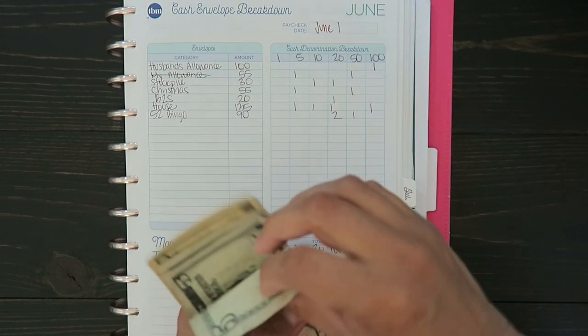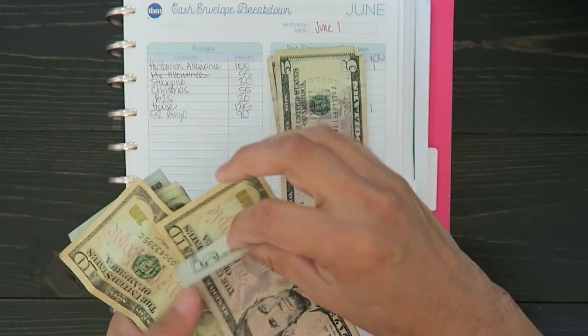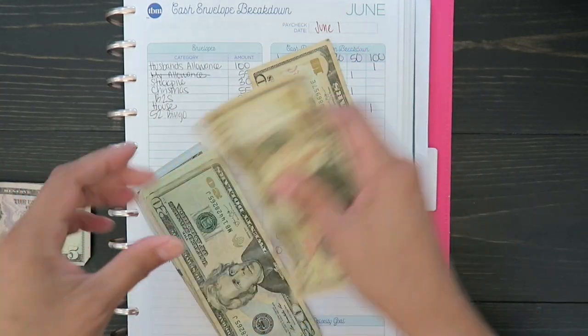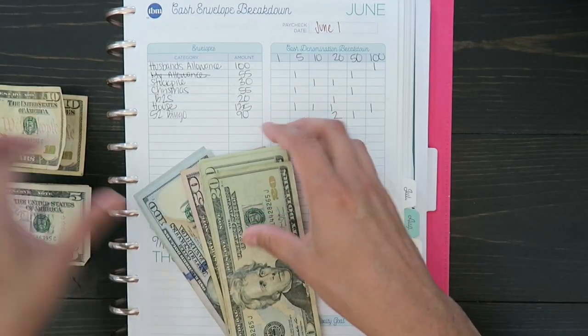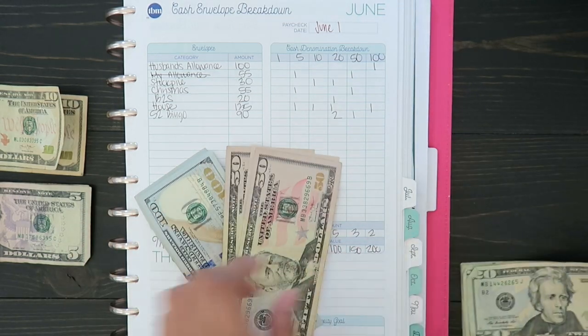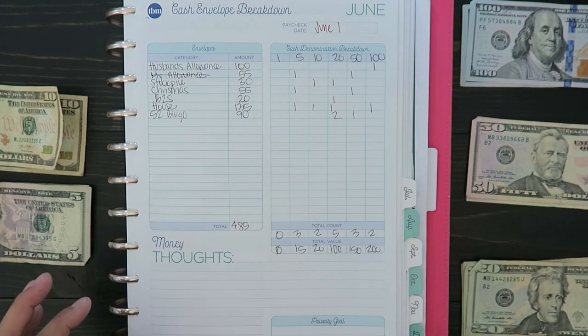I just can't believe how fast this year has been going. I'm going to do 20s, 50s, and 100s.